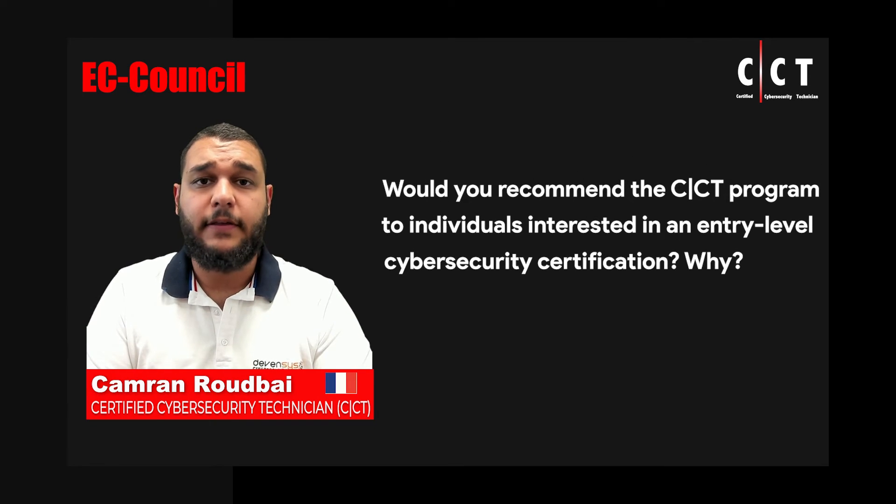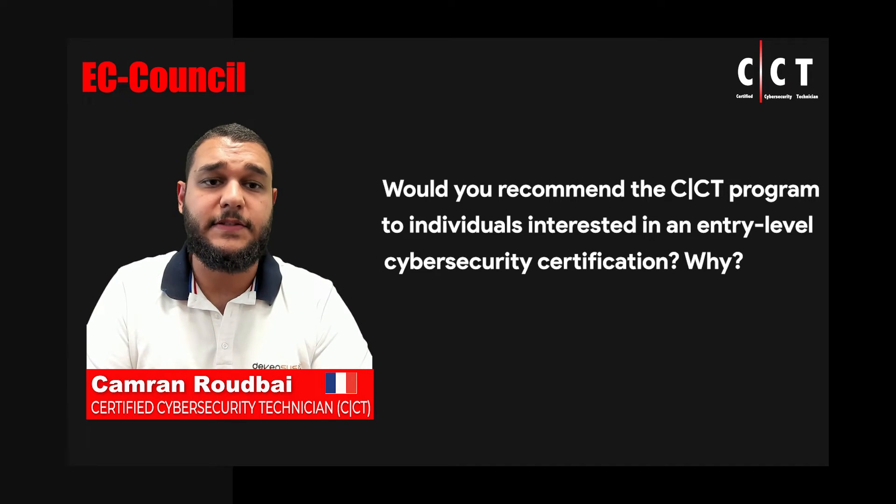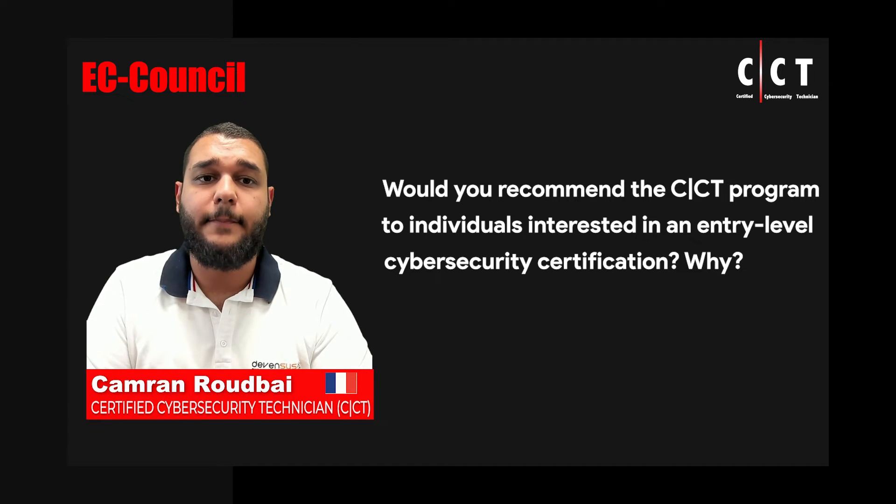I truly think that the CCT is the perfect exam to start a cybersecurity career, not only because it is quite in-depth and has a lot of bases, but because it gives a lot of hands-on time with different subjects and different methodologies. As a starter, it is a great exam to have because you can assess that the student has had some hands-on practical time and that it is not just rehearsed coursework material that he has learned for the exam and forgotten a week after.